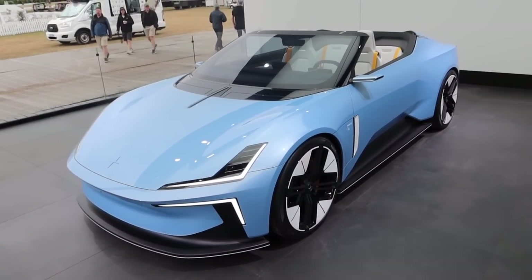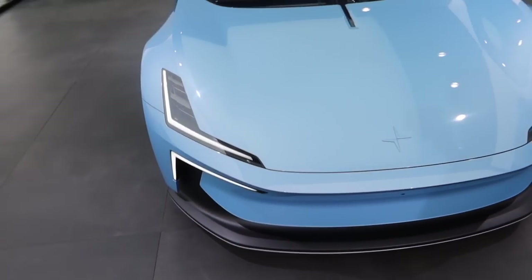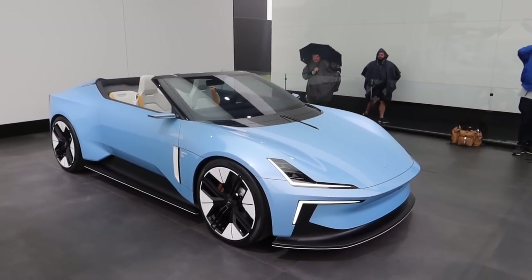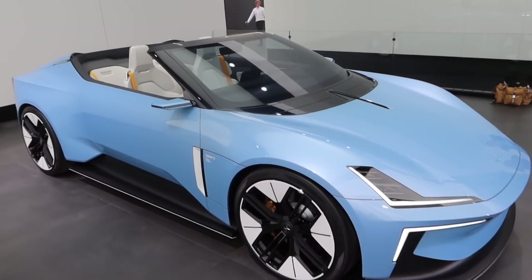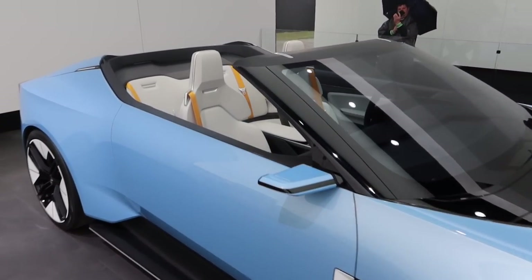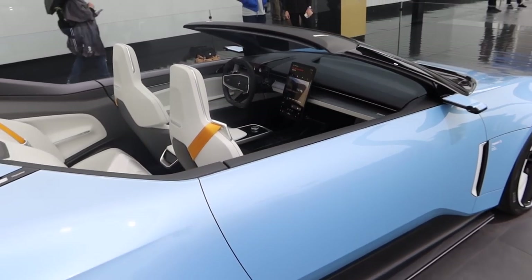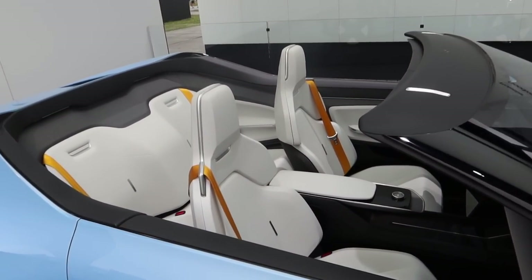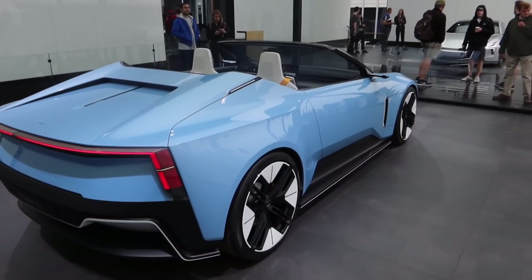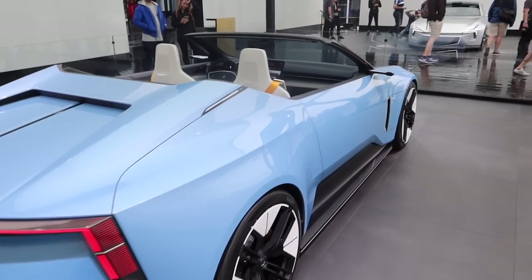This is the UK premiere of the Polestar O2 electric roadster concept, and it is a stunning piece of kit. It's got a bonded aluminium unibody developed in the UK and a mono-material interior. It also has a drone that flies around above the car. There's no roof, no noise, no fumes — just pure electric driving thrills. There are four seats and it's probably one of the best-looking cars I've seen any manufacturer produce in years.